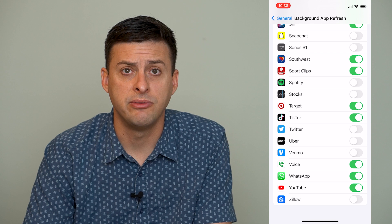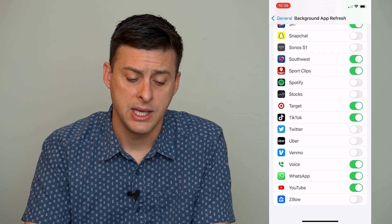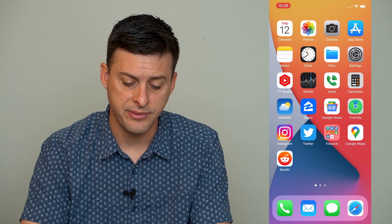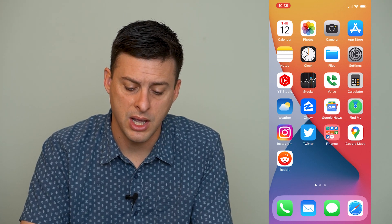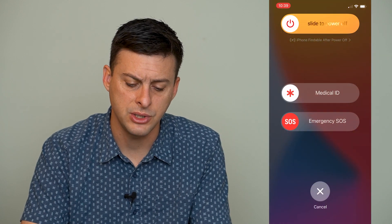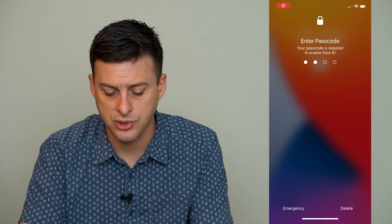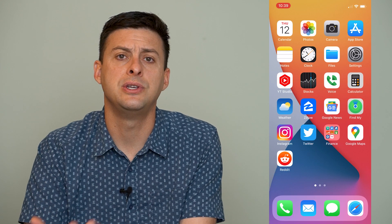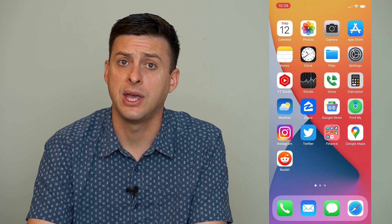The very last step is to turn off your iPhone and turn it back on. Tap and hold the volume up and power button until you see 'Slide to Power Off,' then go ahead and turn off your phone, restart it, and turn it back on. That should help with those notifications.